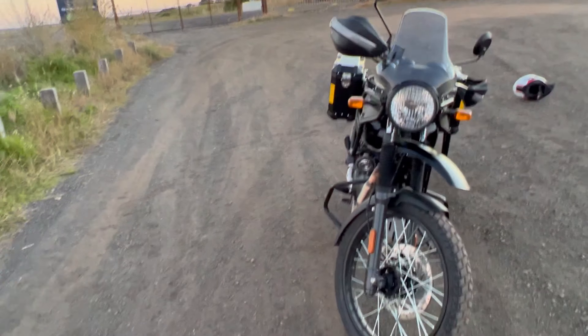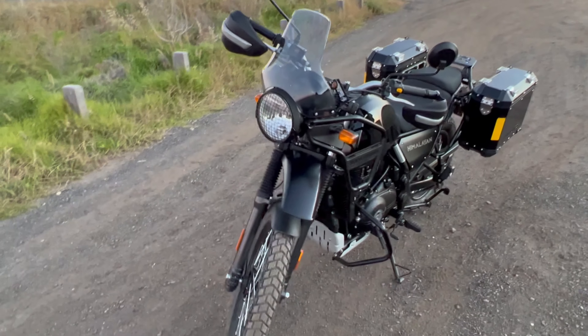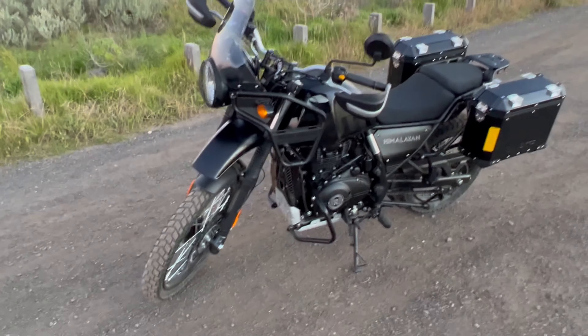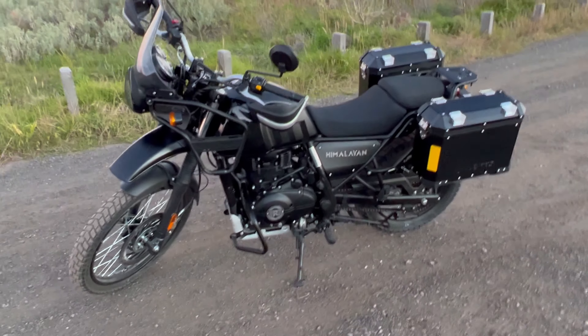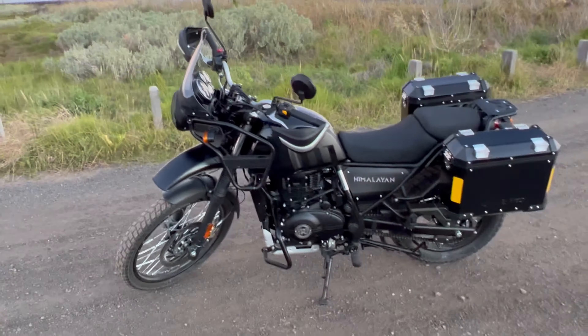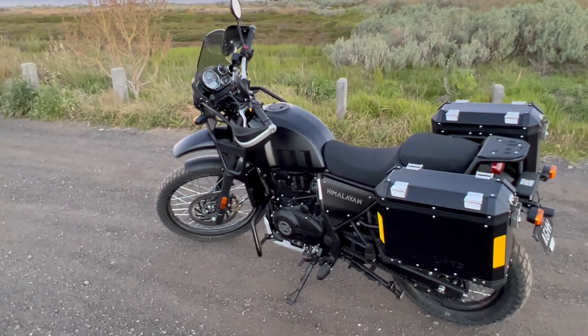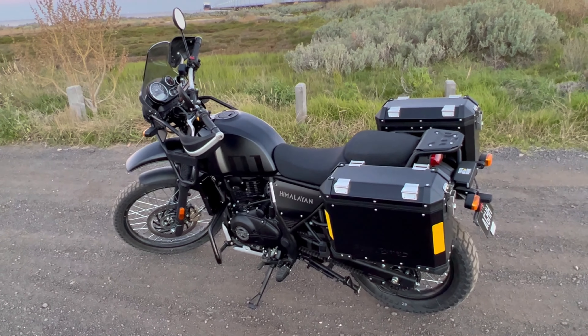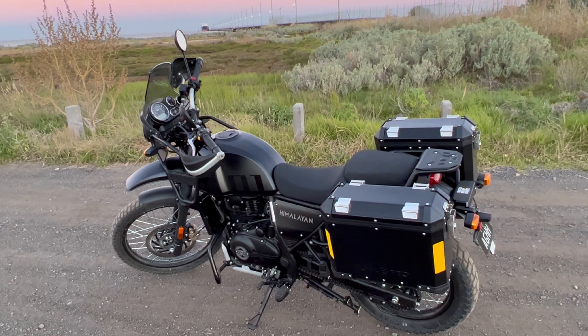Stay tuned for adventures on Rock Salt — we should have a lot of fun with it. Going camping and having some adventures is going to be cool. Thanks for watching, like and subscribe, and we'll be in touch. Keep it shiny side up, rubber side down, and live long and prosper. Have a good one, bye!